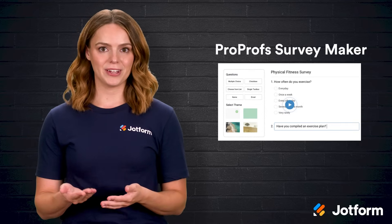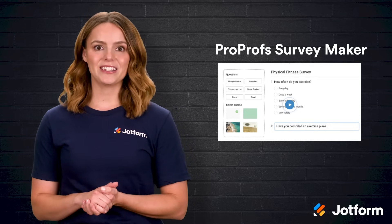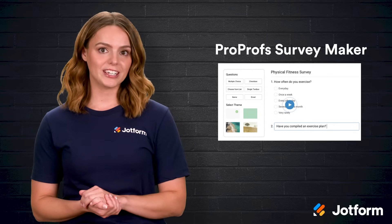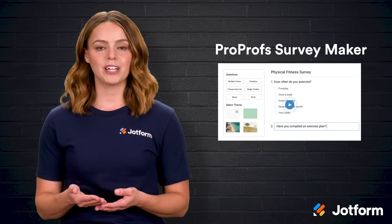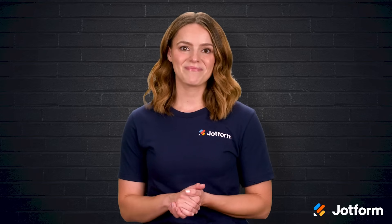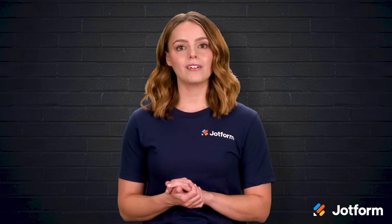Next is ProProfs Survey Maker, a solution built for speed without sacrificing finesse. Start by selecting from hundreds of expertly designed templates that cover everything from exit interviews to knowledge quizzes. A giant question library lets you assemble forms by simply ticking boxes, so you can launch a new survey before lunch. Interactive elements including images and short videos keep respondents engaged, and placement options range from full-page embeds to subtle pop-up bubbles. ProProfs makes it simple to run net promoter score campaigns, and the reporting dashboard translates scores into helpful visuals your team can act on quickly. While it integrates with a smaller list of third-party tools, its focus on usability means anyone — even without a technical background — can gather high-quality data fast.